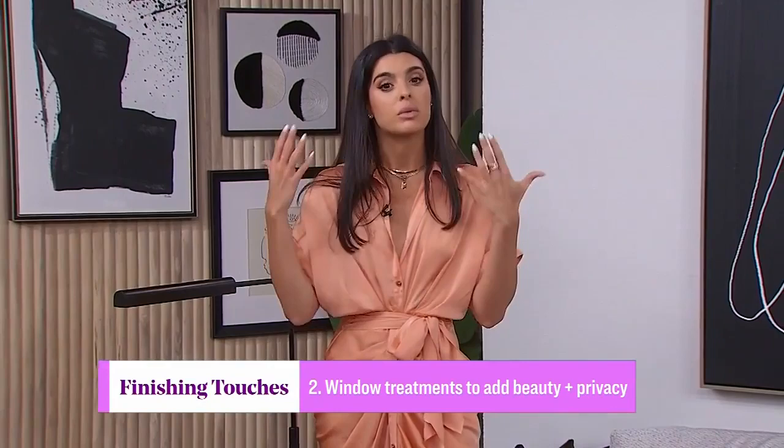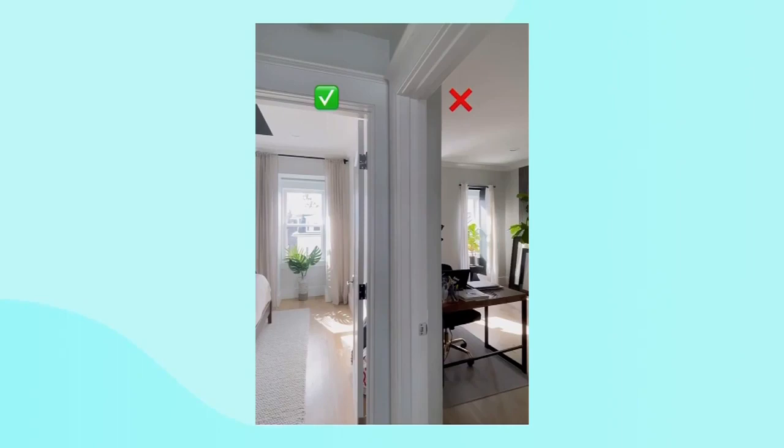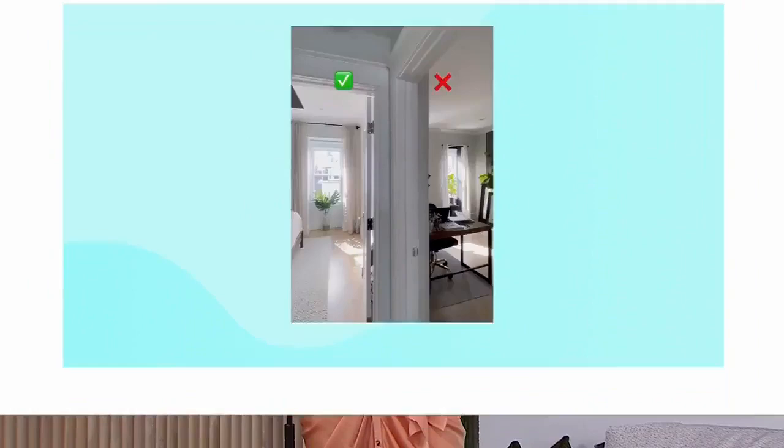Talk to me a little bit about window treatments — how important are those? So important. No window treatments I associate with a dorm room or your first adult space after school. Draperies or window coverings can really add sophistication, softness, and privacy to a space — making it feel so much more versatile. That being said, it's very important to do it right. A very common mistake is hanging the rod too low and not wide enough. A very quick fix is hanging the rod as high as possible to the ceiling and also wider — at a very minimum, 12 inches off the window trim.